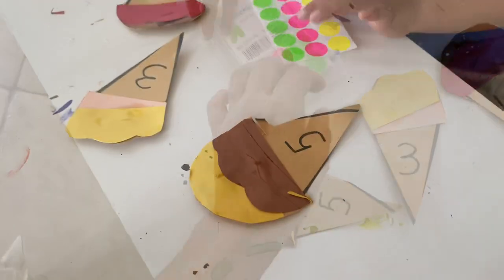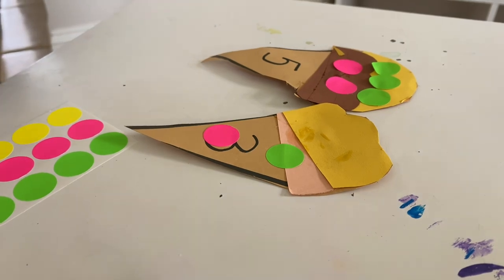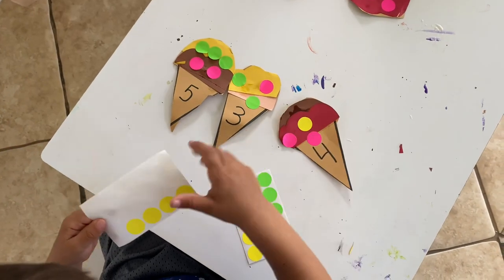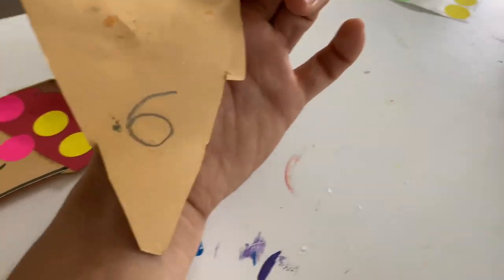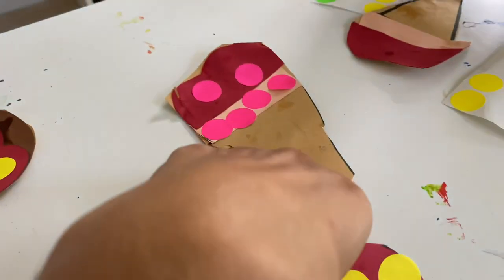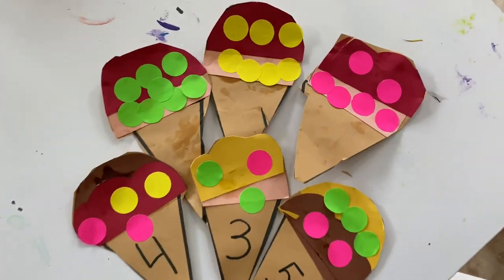Now that everything is cut out, I brought in stickers that I picked up at Target. For Justin, I put a number on each ice cream cone and he needed to put the appropriate number of sprinkles on top. We did numbers three, four, and five — bigger numbers would be hard to do on those. For Scarlett, I wrote her numbers on the back of the ice cream cones because she didn't want to see them and was very particular about her ice creams — she had six, seven, and eight. This is the final result and I'm very excited and happy about how it all turned out.